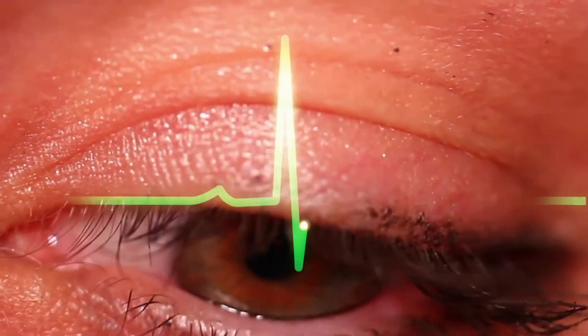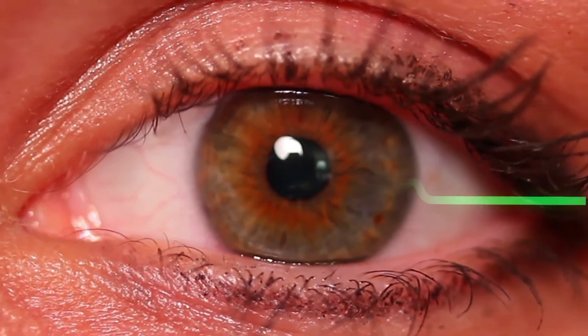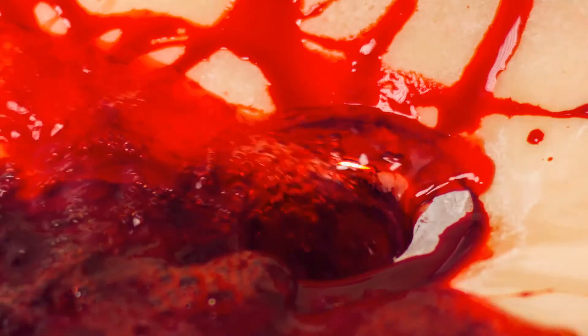Many times, blood clots will develop in individuals who are immobile for long periods of time. Regular exercise is often recommended to help prevent blood clots. This can help keep blood pumping through the veins, preventing it from clotting. A daily exercise routine is considered very helpful when a person wants to prevent blood clots.